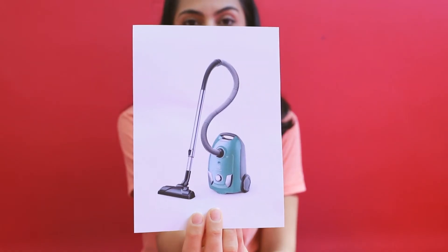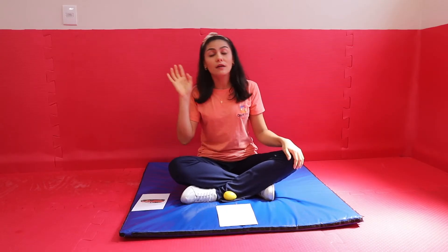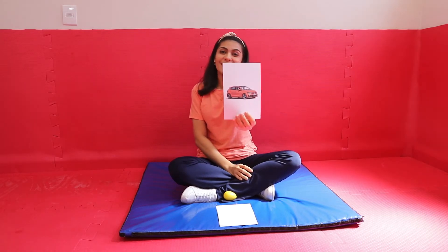And listen, what sound is it? Yes! It's a vacuum cleaner! And one more time. Listen, what sound is it? It's outside! Yes! It's a car!